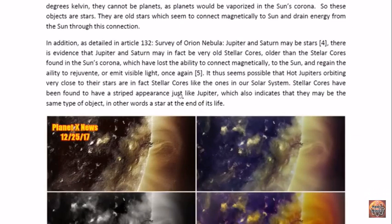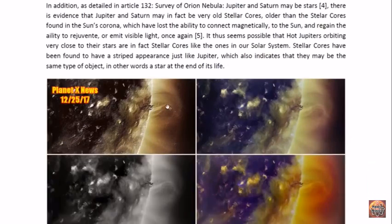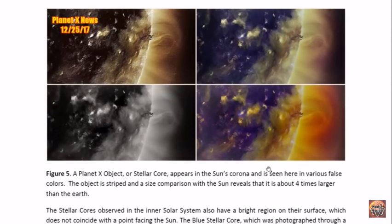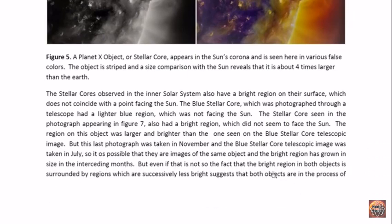These objects that look like Jupiter would actually have the same striped appearance that Jupiter is well known for. Indeed, stellar cores in the Sun's corona have been observed to have stripes — the striped appearance which makes them look like Jupiter. This particular one is about four times larger than the Earth. So the stellar cores observed in the inner solar system have, in addition to the striped appearance, further notable features.